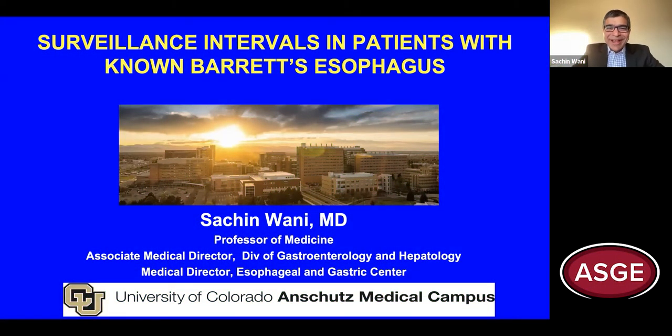Hi, I'm Sachin Marnie, a gastroenterologist at the University of Colorado, and in honor of Esophageal Cancer Awareness Month, I'd like to talk to you today about surveillance intervals in patients with known Barrett's esophagus.